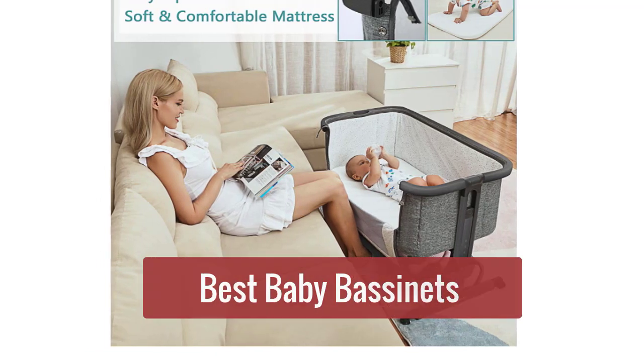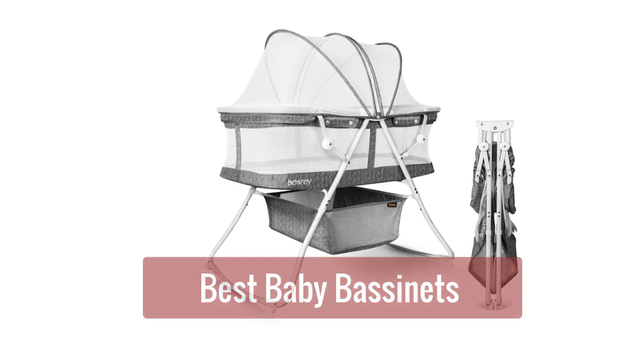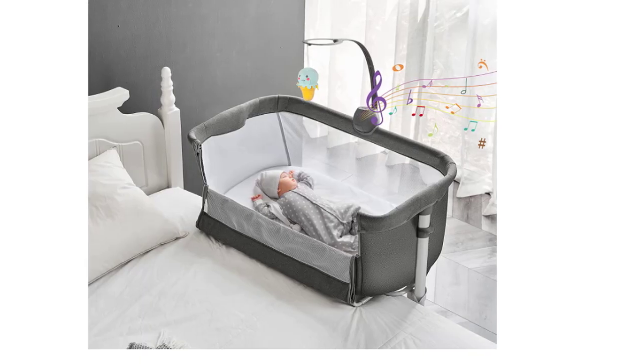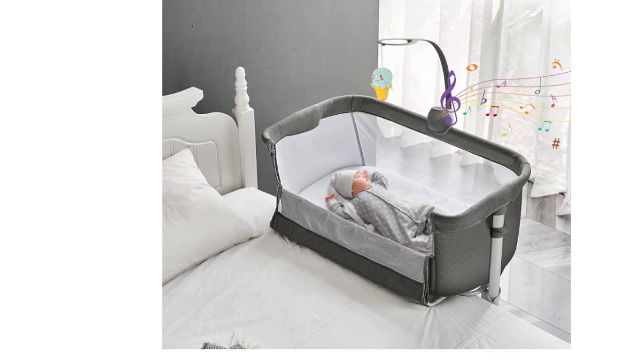Are you looking for a safe and comfortable place for your little one to sleep? Check out our top 5 best baby bassinets. These bassinets are perfect for newborns and provide a cozy and secure place for your baby to rest. So let's get started with the list.